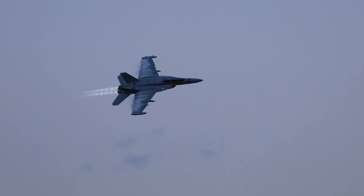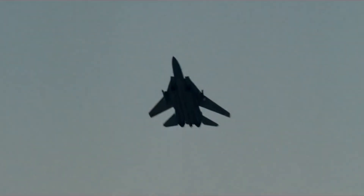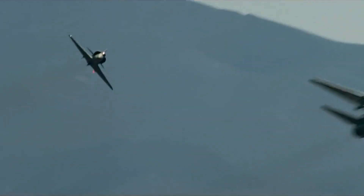My name is Matthew Buckley. I fly fighter planes and my call sign is Whiz. I'll go over every fighter jet in Top Gun: Maverick in detail.